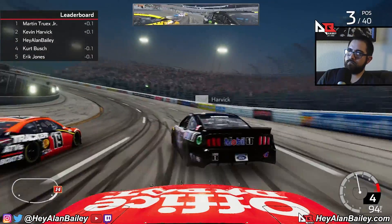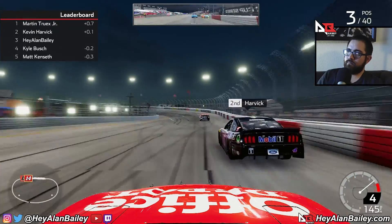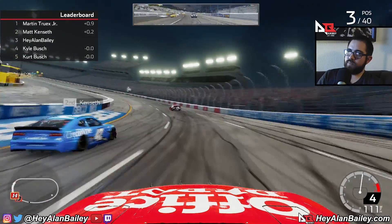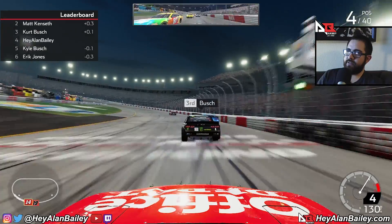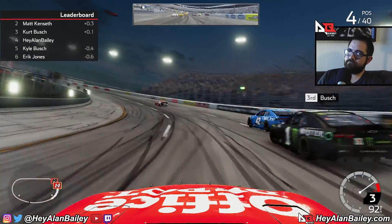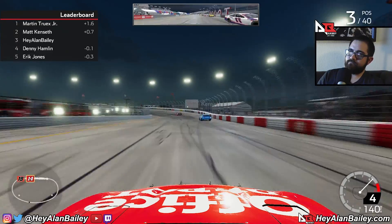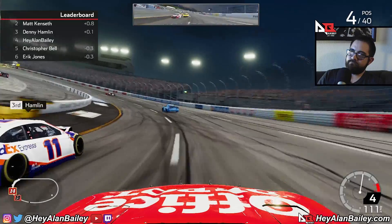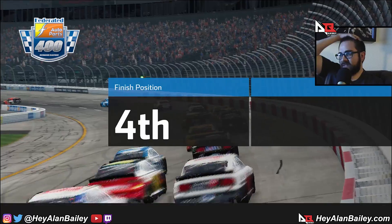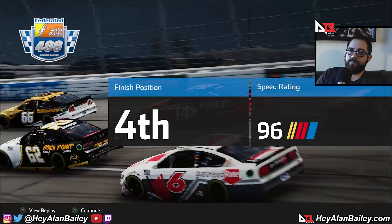Clear low — got a headlight out on your bumper, clear right, clear down low. That's what four tires will get you — white flag, they're all around coming to the white. Coming home fourth. We had a winning car, we just made a really bad pit strategy call at the end. What are you gonna do?